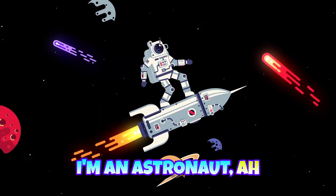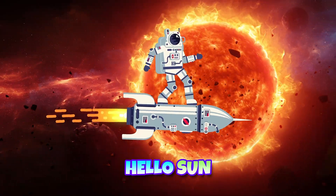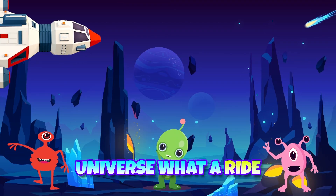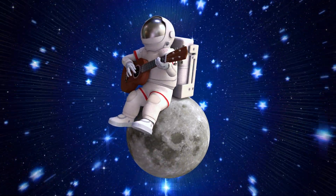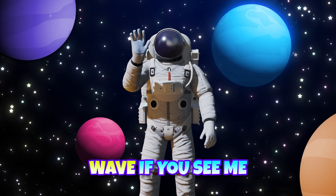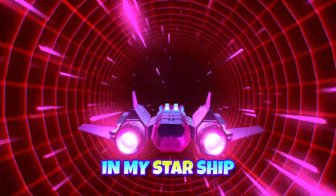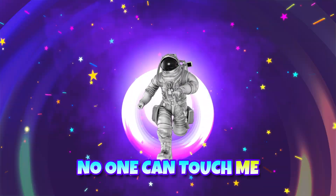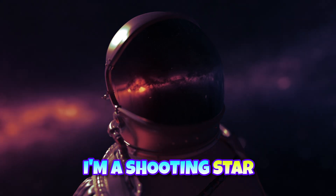Here comes an astronaut. I'm an astronaut. Hello Moon, hello Sun, I am ready for some fun. Universe, what a ride! Higher, higher, faster, quicker! Wave if you see me in my starship high in the sky. No one can touch me, I'm a shooting star.